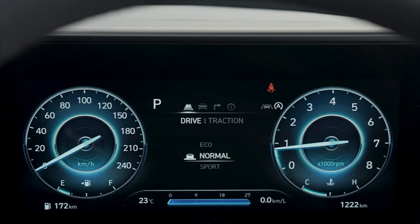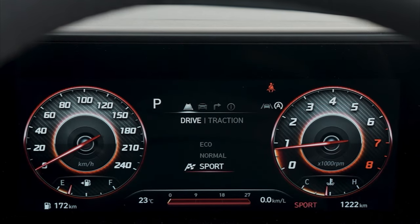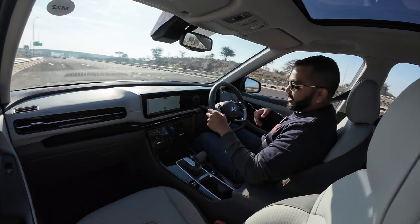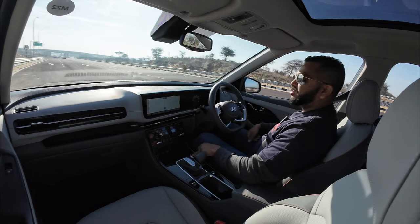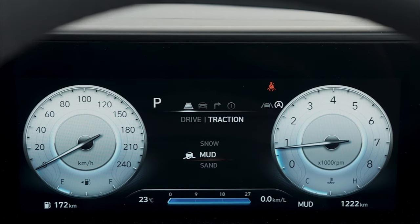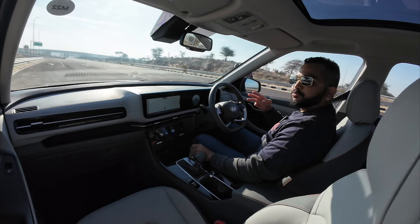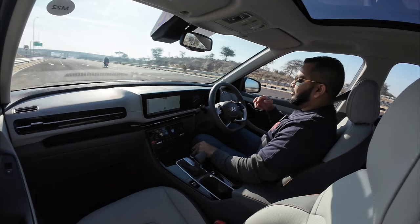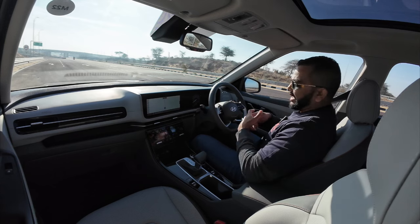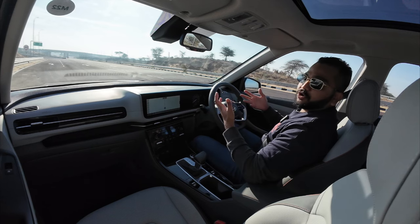There are three drive modes: eco, normal, and sport. You'll also see different animations and the color theme changes in each mode, adding to the premium cabin experience. If you press the drive mode selector button once, you access traction control modes — snow, mud, and sand — three modes available alongside the regular eco, normal, and sport drive modes. This is how you play around with throttle maps for different situations.